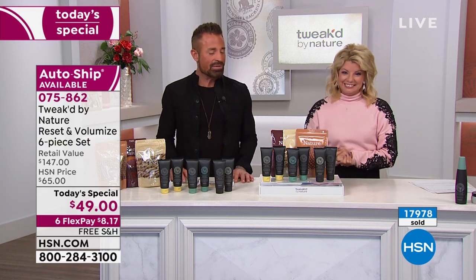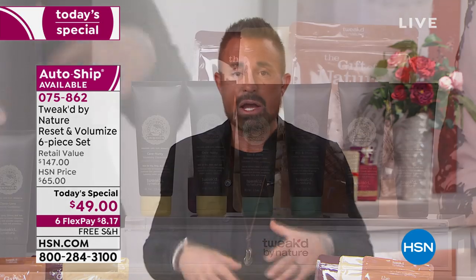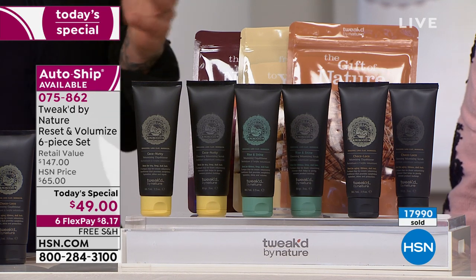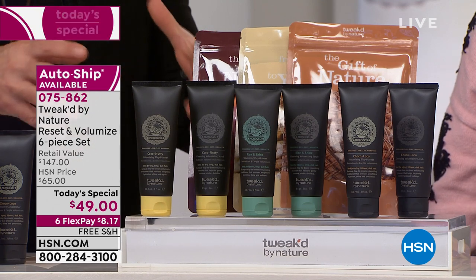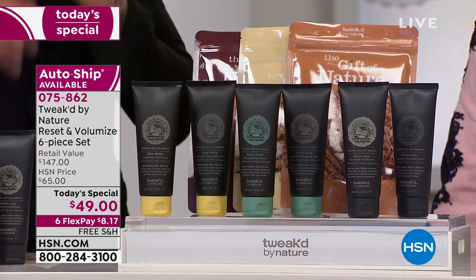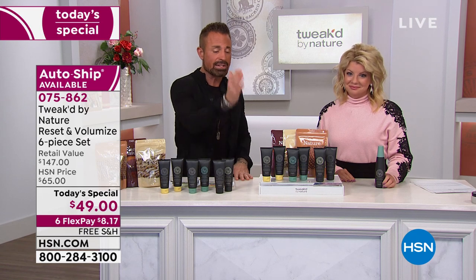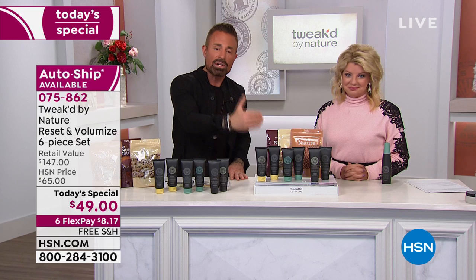For those just tuning in — who is today's special for? I've been doing this for 30 years; I've never launched five new products in one day, never in one kit, and never as a today's special. Today is that day. I did this especially for the holidays. The cleansing scrub is a volumizing scrub that exfoliates your scalp and hair just like a facial — you exfoliate your face and body; we're doing the same for your hair and scalp.